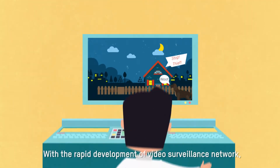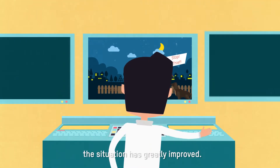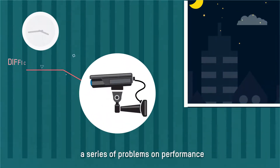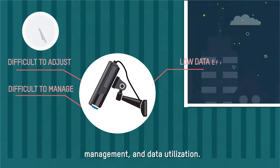With the rapid development of video surveillance networks, the situation has greatly improved. However, the increasing number of cameras also comes with a series of problems in performance, management, and data utilization.